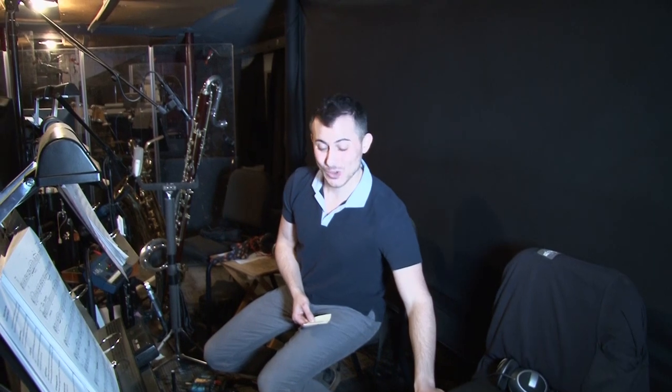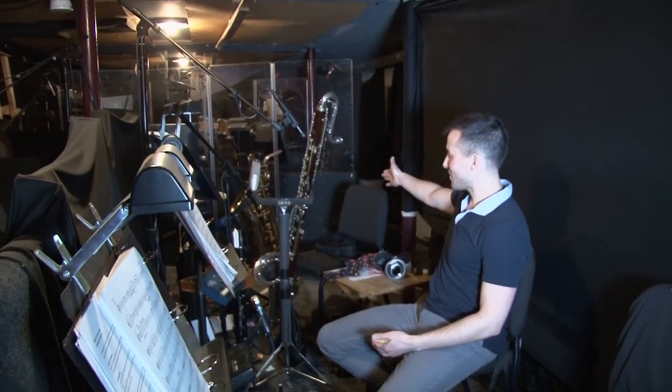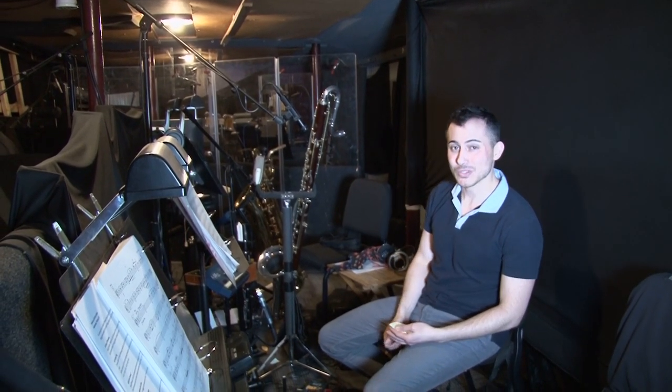To my left is reed four who plays alto flute, oboe, English horn, clarinet, and tenor sax. That is so many instruments. And then over here to my right is reed five, and reed five plays clarinet, contralto clarinet, baritone sax, and bassoon.